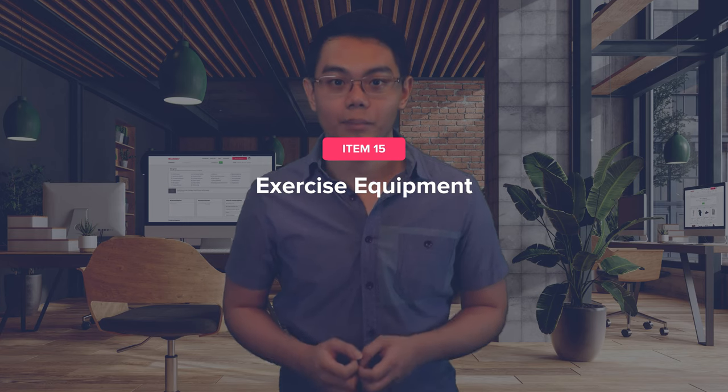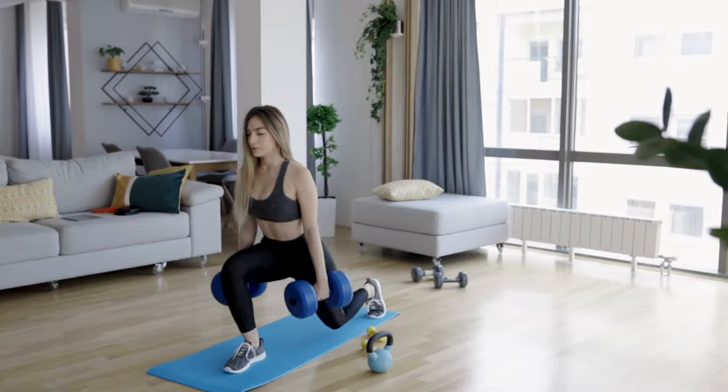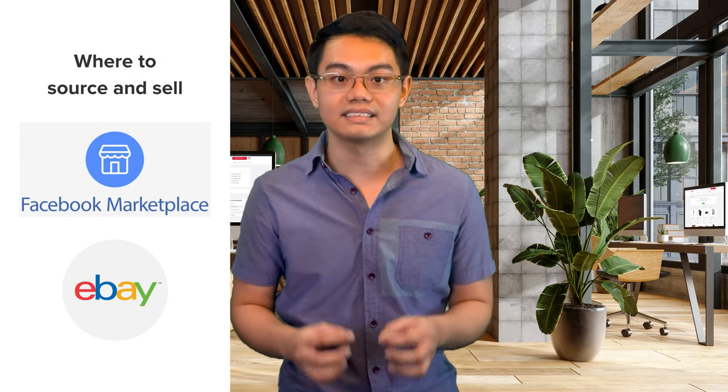The next item you can flip is exercise equipment. When hitting the gym isn't an option, people turn to home workouts, which requires exercise equipment. The estimated profit margin selling these is 20 to 50%. Exercise equipment can be extremely expensive, but people realize it doesn't need to be in perfect condition to work properly. You can start flipping by selling your own equipment or buying it secondhand on eBay and Facebook Marketplace. Before reselling, clean and test the equipment to ensure functionality. To maximize sales, target the start of the year when people set health-related New Year's resolutions.